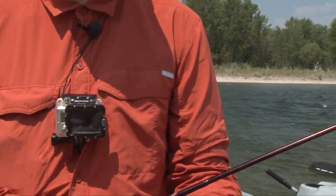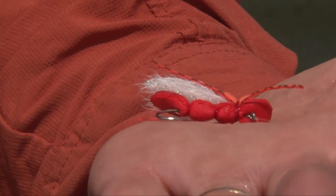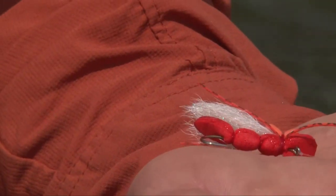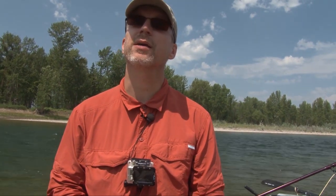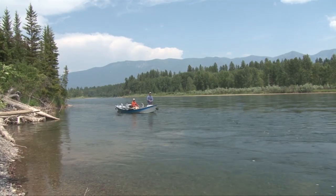This is the fly we've caught several fish on this morning. It's a big orange — I think a salmon fly is what it's supposed to represent — just a real bright orange fly and they're liking it. The Flathead is known for its crystal clear waters.